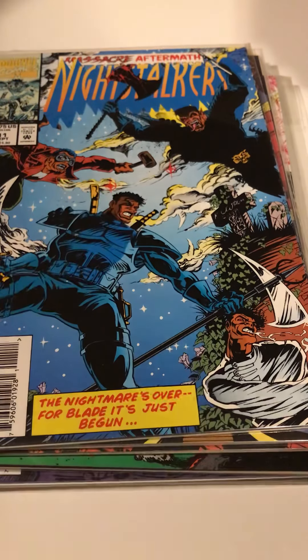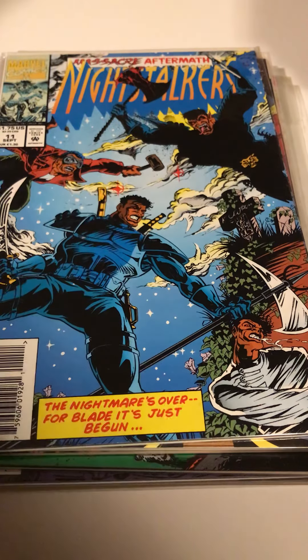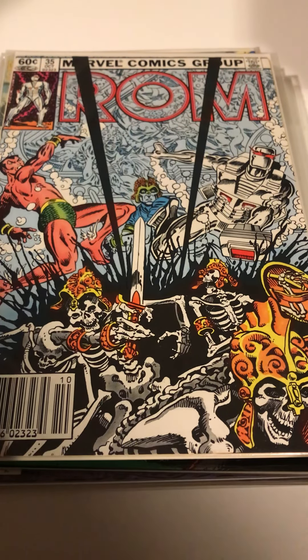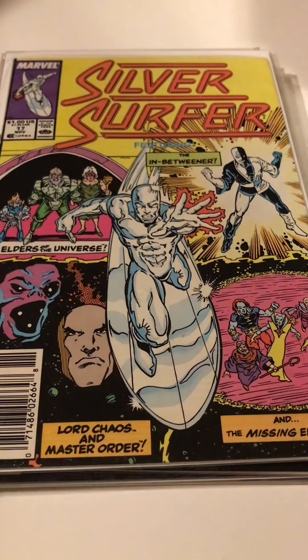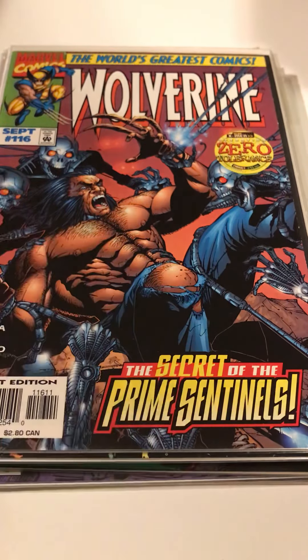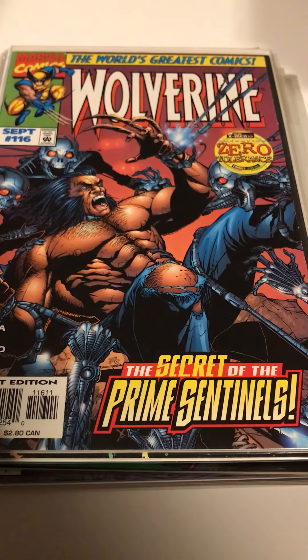Didn't find much Ghost Rider but I did find Night Stalkers number 11. One issue of ROM, issue 35 — close to finishing off that series. Same thing with Silver Surfer issue 17. I don't do a lot of the Mutant stuff but I did enjoy the Operation Zero Tolerance story after the Age of Apocalypse, so I found a tie-in with Wolverine 116.